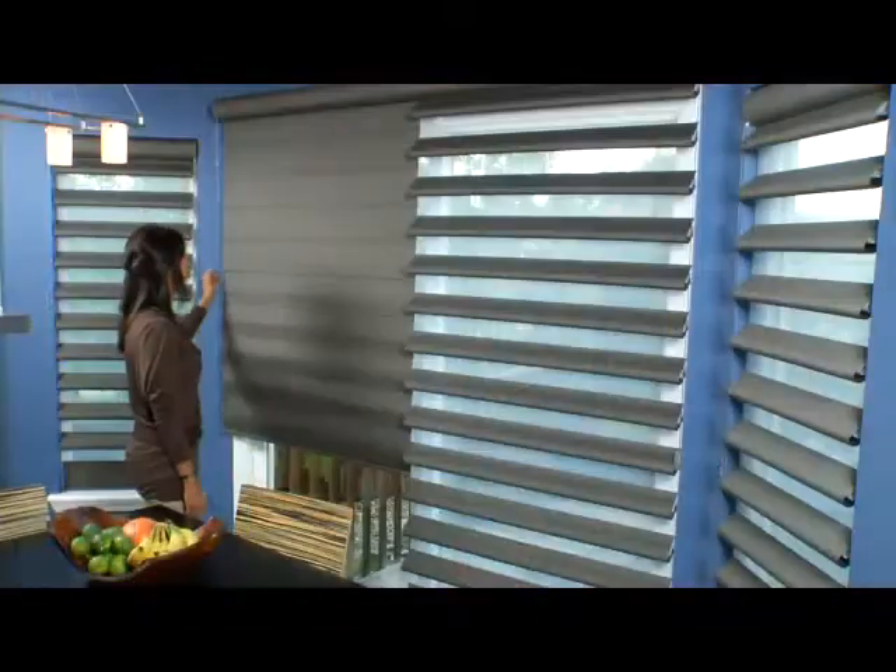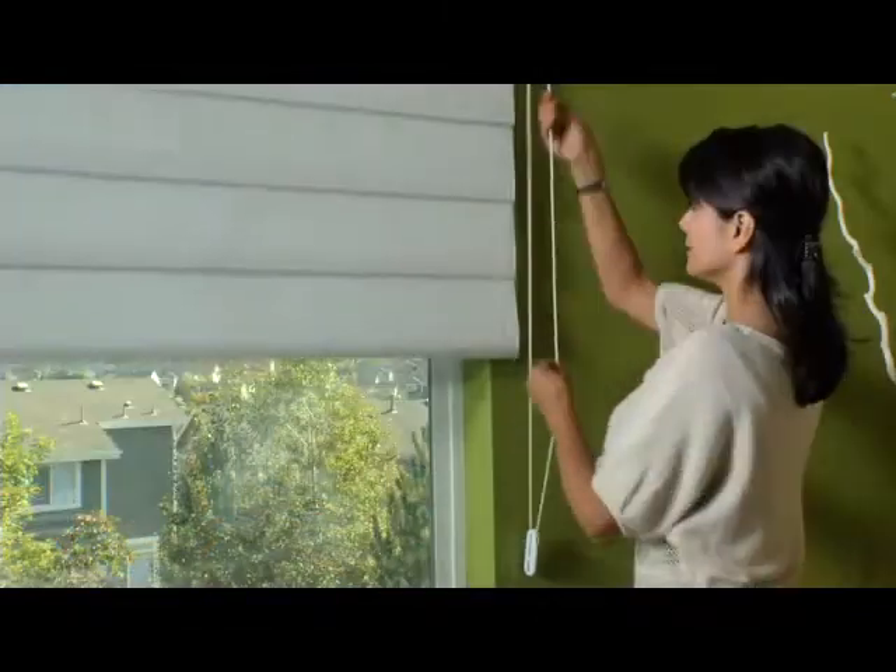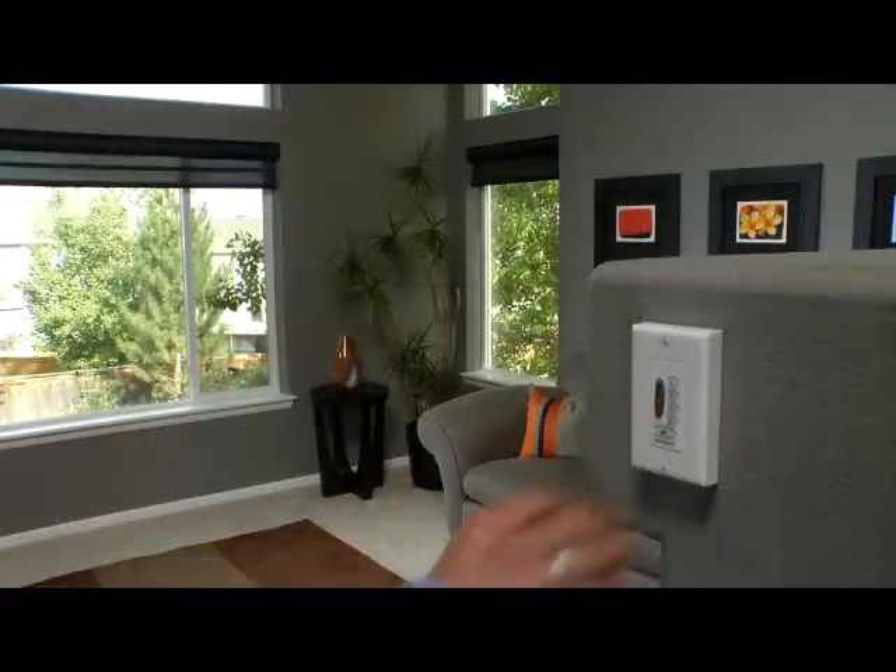The shadings are available with two manual lifting systems or with a motorized system that responds to remote or wall switch controls. Pirouette easily accommodates a large variety of arches and angles with effortless continuity.